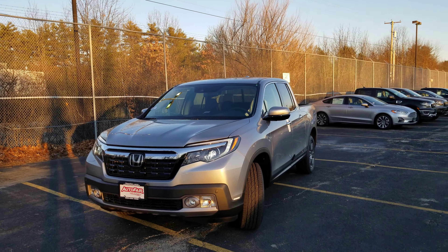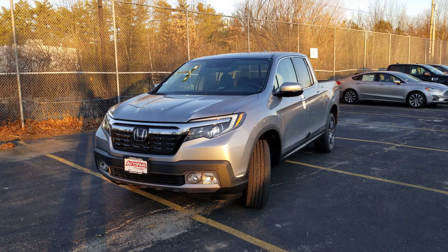Hey Michael, it's Dan Griffin from AutoFair Honda in Manchester, New Hampshire. This is the 2020 RTLE Ridgeline you inquired about. I'll do a quick little video for you and show you some of the features on it.